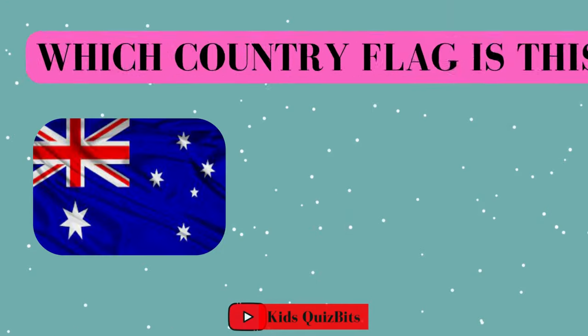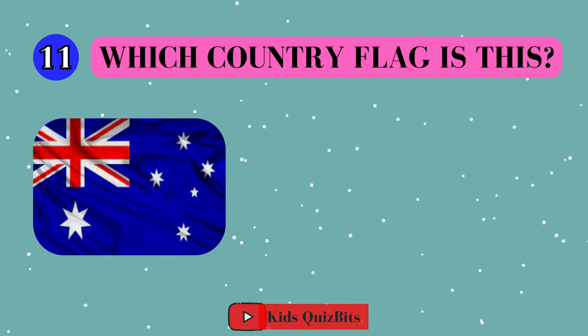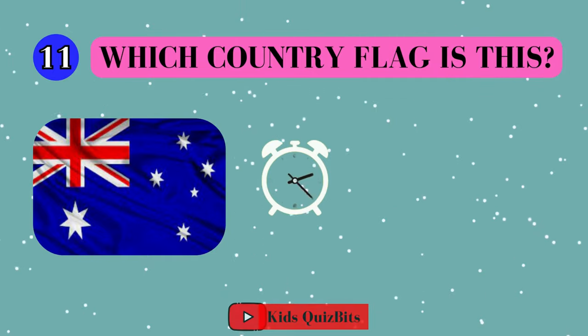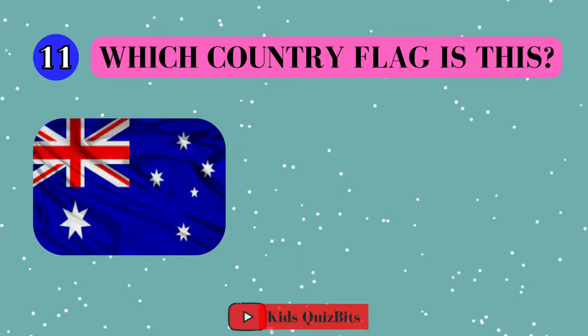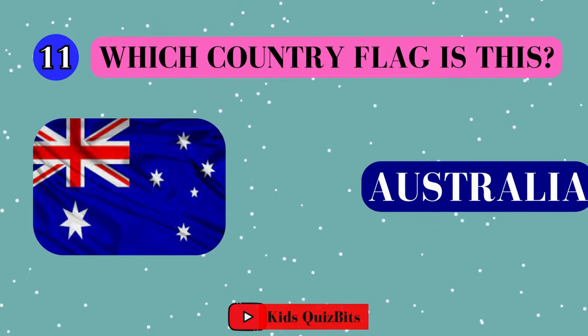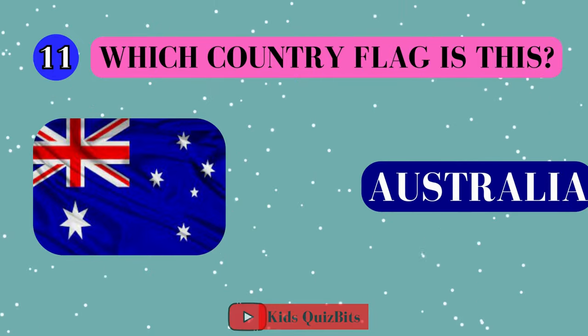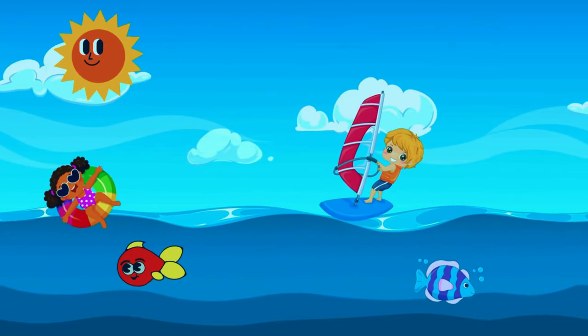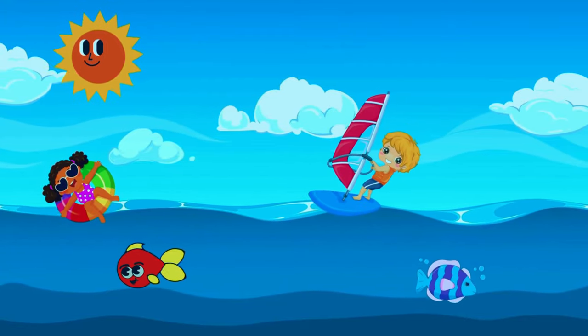All right, look at this cool flag. Can you guess which country it's from? I'll give you five seconds. Think fast. Five, four, three, two, one. This super flag comes from Australia! Fun fact time! Did you know in Australia, kids love to surf on sunny days at the beach? How cool is that?